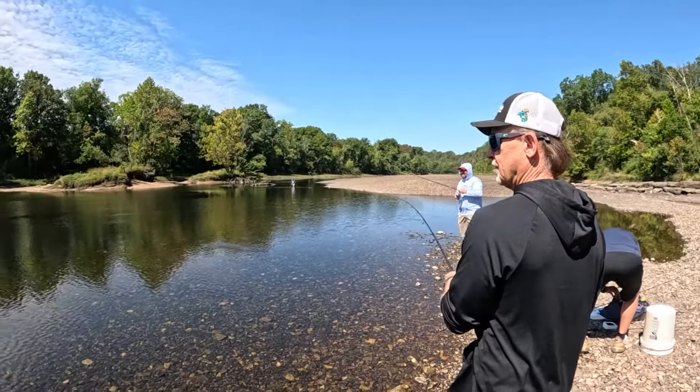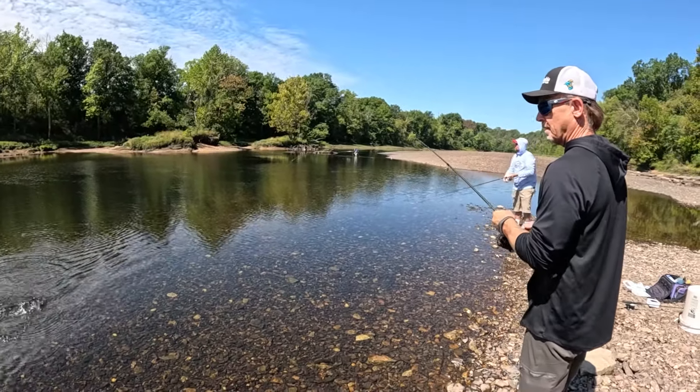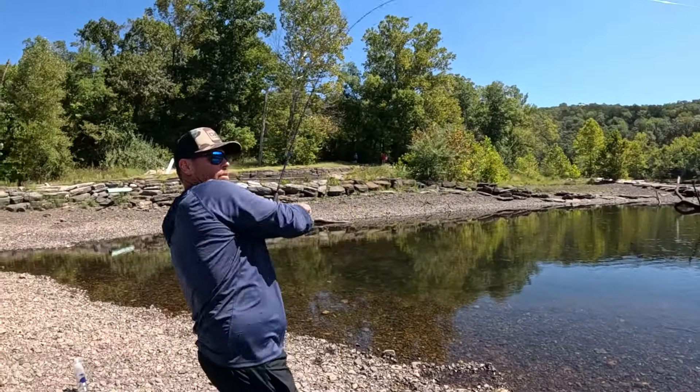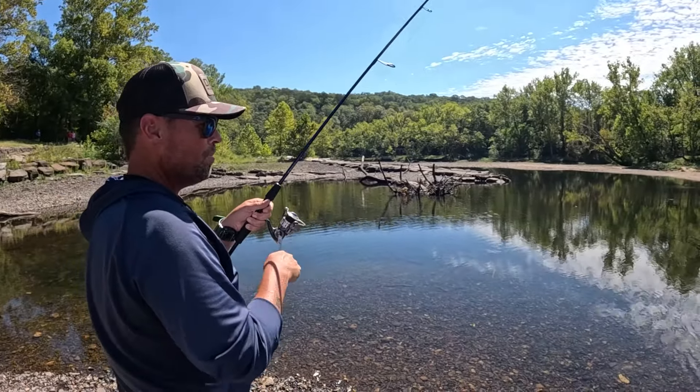I think that's a rainbow — pretty good rainbow. Got him! That's a brown. Has some pull to it. Yeah, and that's a nice rainbow — look at the colors on that thing. Good fish!